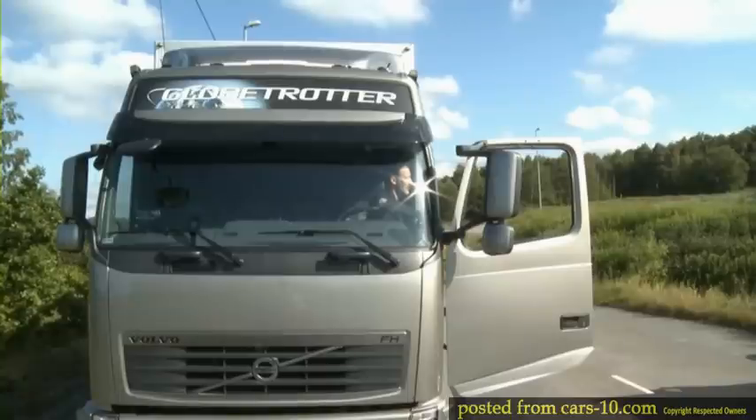Rollovers and jackknife situations. Our solution, the Electronic Stability Program or ESP, is tailor-made for situations where the driver risks losing control of the truck.